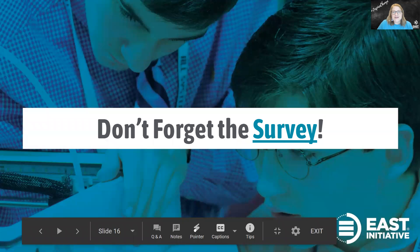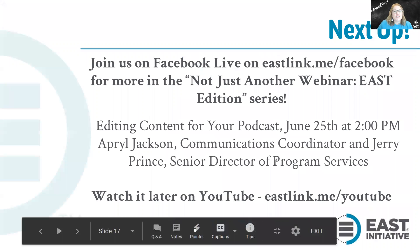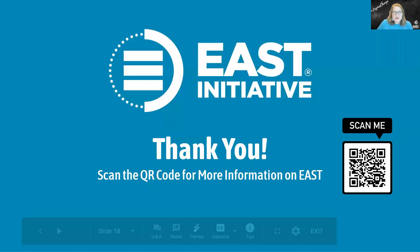Thanks again for tuning in. Before you leave, don't forget to take the survey — the link is now in the chat. Join us on Facebook Live for our next webinar on editing content for your podcast — it's on June 25th with April Jackson and Jerry Prince. You can even watch it later on YouTube. If you have any questions about East or want to partner with us, contact us at eastlink.me/joinEAST. To learn more about what East students are doing in their community, follow us on social media at The East Initiative or visit our website at eastinitiative.org.